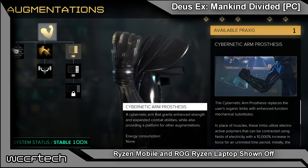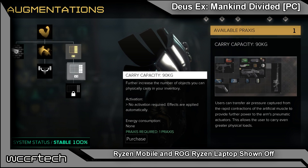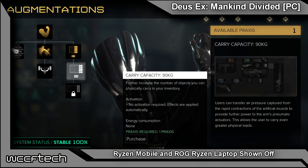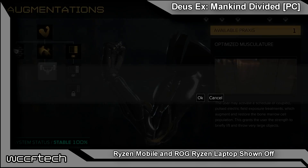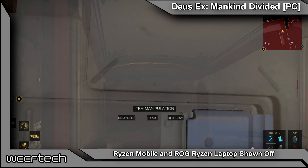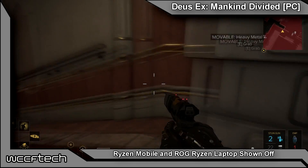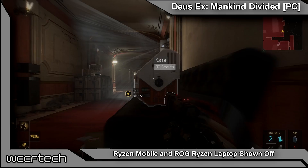While AMD's event at Computex may have ended on a high note showing off Threadripper along with a pair of Radeon RX Vega GPUs showing how they performed with Prey at 4K on maximum settings, the high note, in my opinion, was the mobile Ryzen parts — Ryzen in laptops. Those were very interesting.